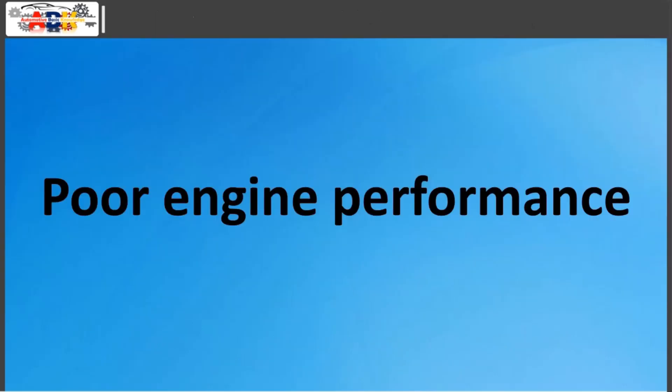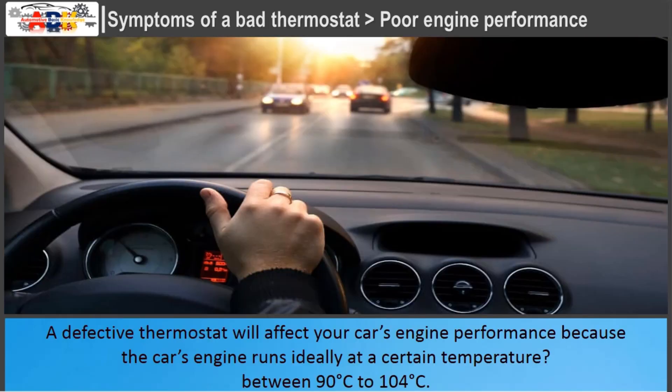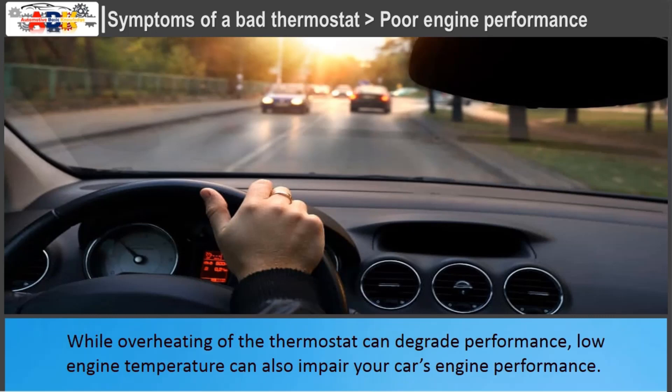Poor Engine Performance: A defective thermostat will affect your car's engine performance because the engine runs ideally at a certain temperature — between 90 degrees Celsius and 104 degrees Celsius. While overheating of the thermostat can degrade performance, low engine temperature can also impair your car's engine performance.